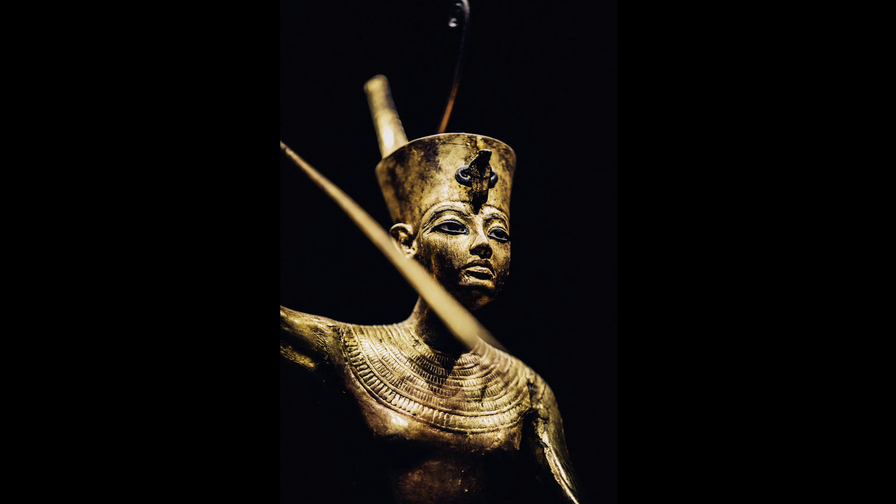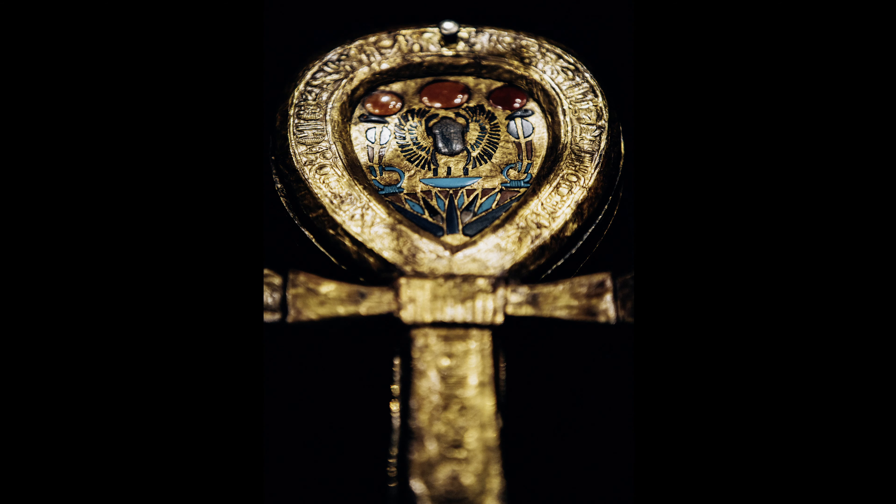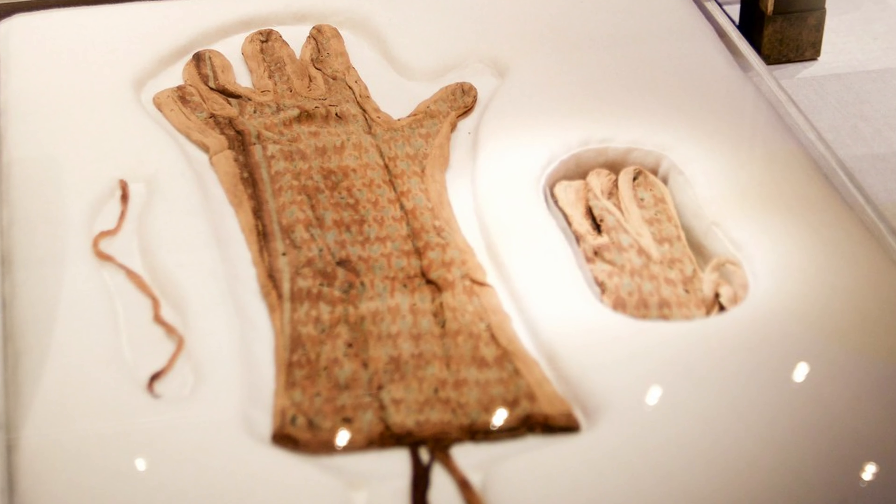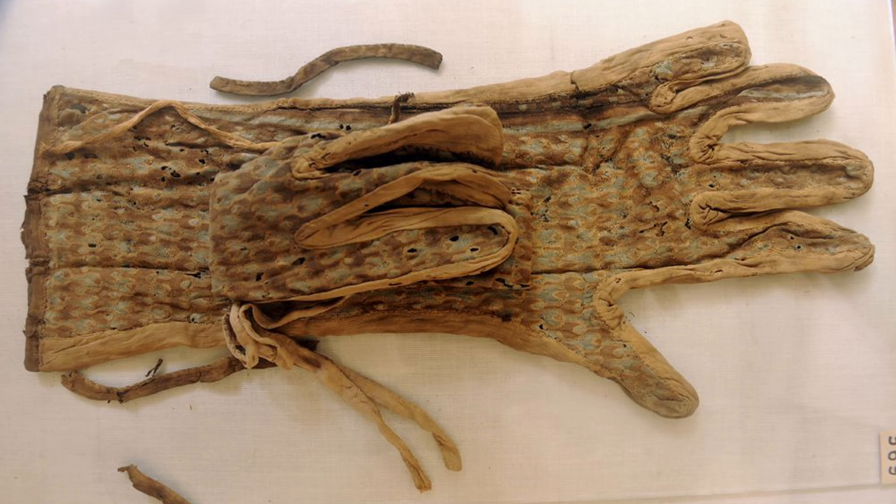Imagine packing for the longest holiday of your life. That's exactly what a Pharaoh like Tutankhamun had to do to prepare for his journey to the afterlife after he died. In his tomb were 50 crates and chests full of clothes, food, protective amulets and glittering jewelry — everything he was going to need for his journey, including these beautiful linen gloves which are over 3,000 years old.